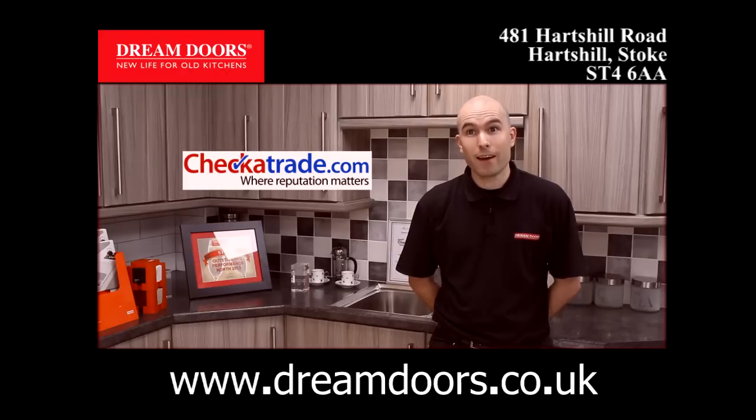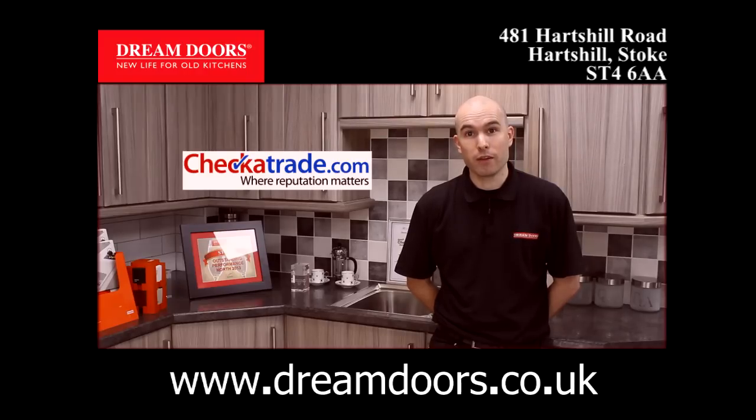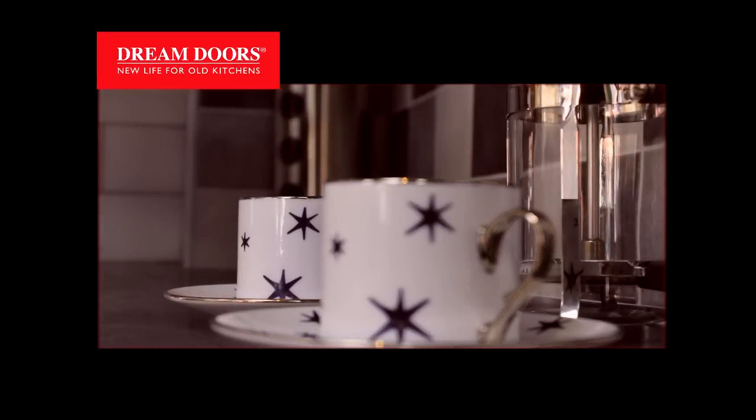As well as obviously looking at our own website, go on checkatrade.com, search for Dream Doors Staffordshire and have a look at the comments and scores that our previous customers have given to us. Dream Doors — new life for old kitchens.